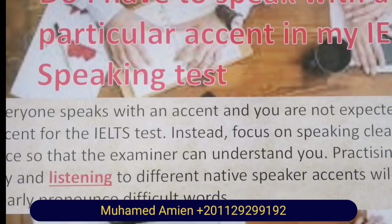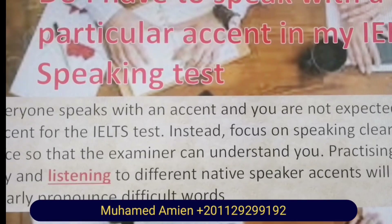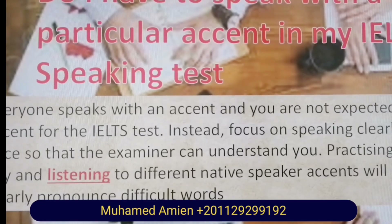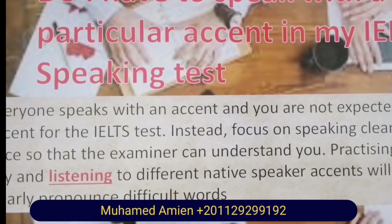Do I have to speak with a particular accent in my IELTS speaking test? Everyone speaks with an accent and you are not expected to change your accent for the IELTS test. Instead, focus on speaking clearly and at a natural pace so that the examiner can understand you. Practicing your English every day and listening to different native speaker accents will help you to more clearly pronounce difficult words.